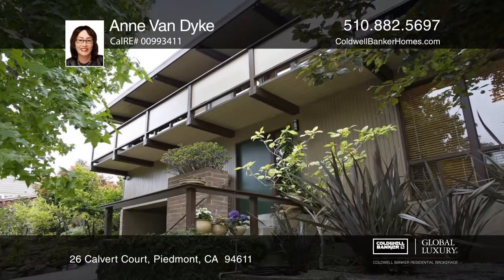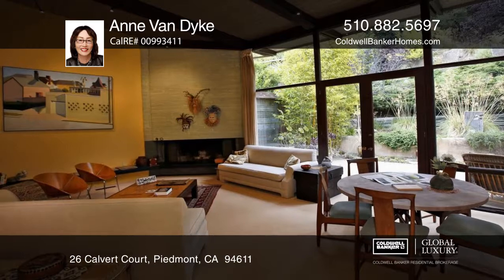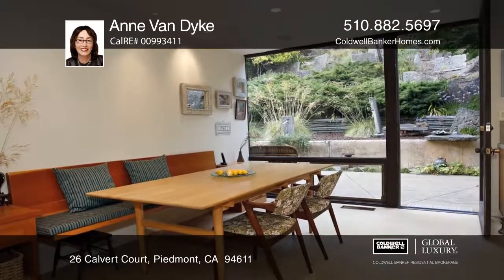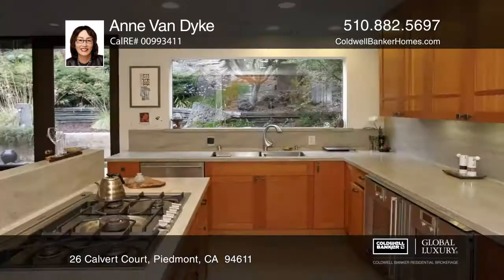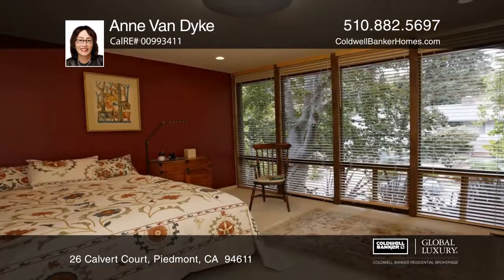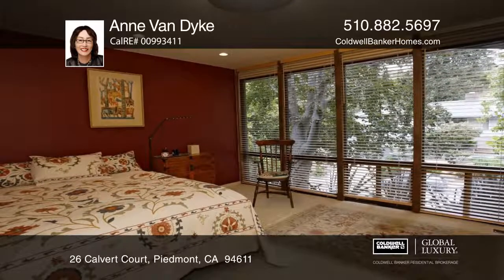This exquisite split-level home was designed by noted mid-century modern architect Douglas Cain, student of Frank Lloyd Wright. The home is light-filled with soaring ceiling heights in the living room, dining room, and adjoining gourmet kitchen leading out to the stunning garden and spacious patio.